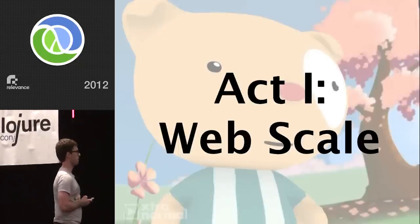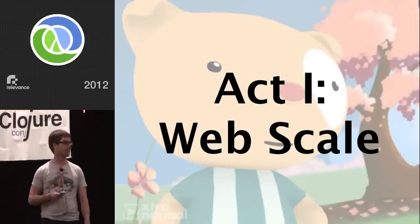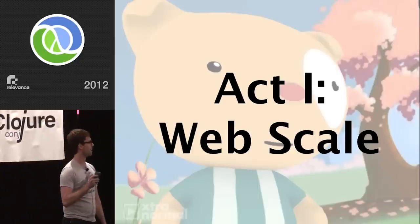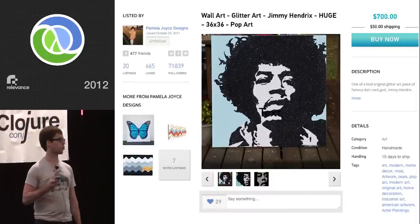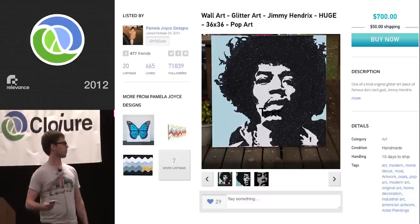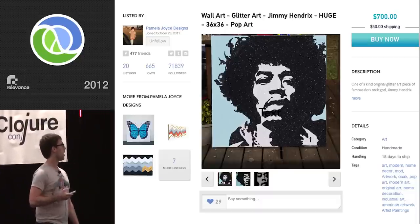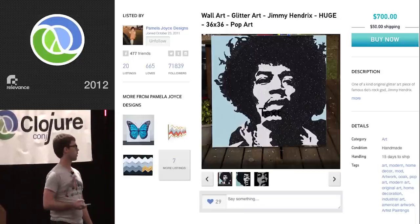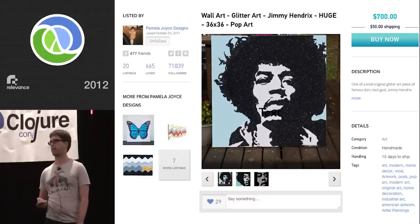Act one is called 'web scale' — I see people who are clapping, you get what I'm talking about. I work for a company called copious.com. We're building a social marketplace. We have t-shirts I'm actually pretty proud of — it's like the first company I've worked at where I'm really excited about the t-shirt because it's giraffes. And this is the site as of yesterday. As you can see, we have a lot going on.